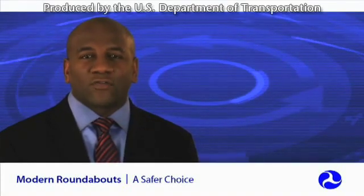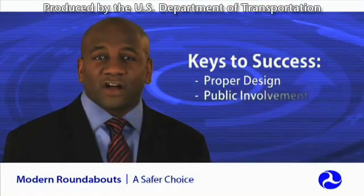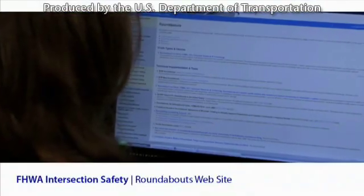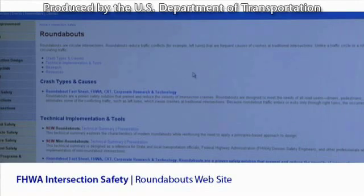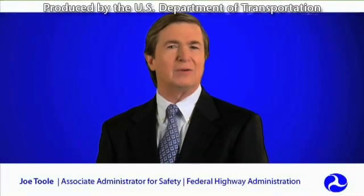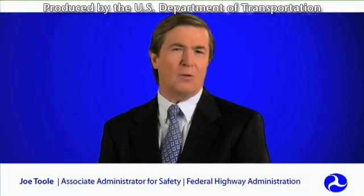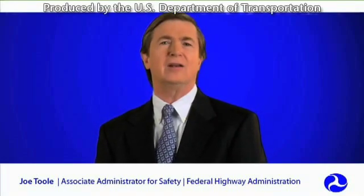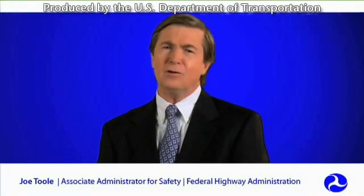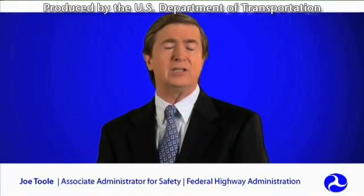The importance of proper design cannot be overstated. Good design is critical to the success of a roundabout. Other keys to success include public involvement and stakeholder support. FHWA offers numerous resources, including a one-day informational workshop for state and local transportation agencies. To learn more, visit the FHWA safety website. Well-designed roundabout intersections have been proven to not only help traffic move more efficiently, but also reduce the risk of fatal and serious crashes. This is why the Federal Highway Administration is strongly encouraging state and local leaders to take a hard look at roundabouts as an alternative to conventional intersection designs. If you're looking for ways to reduce congestion, improve safety, and enhance your community's environment, modern roundabouts may be just the solution for you.